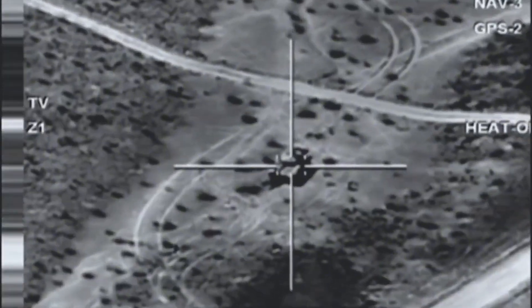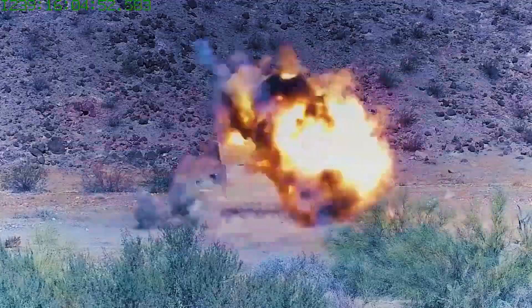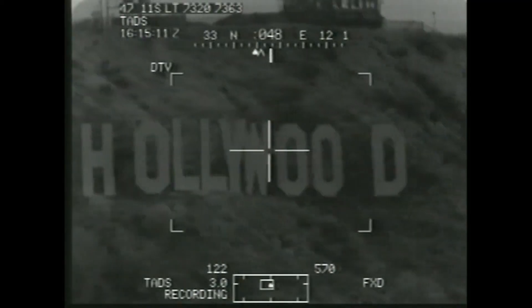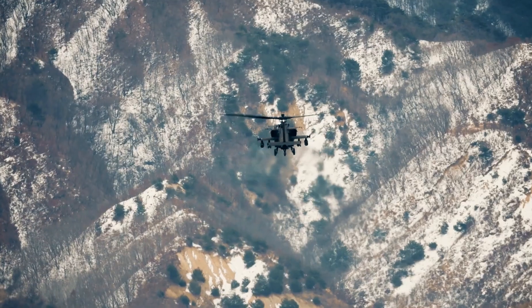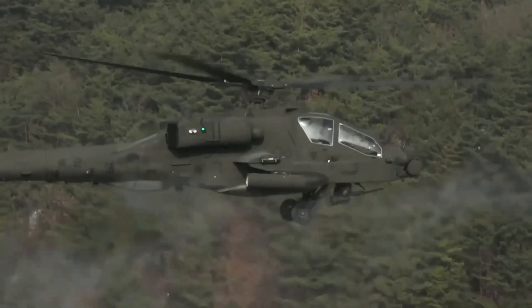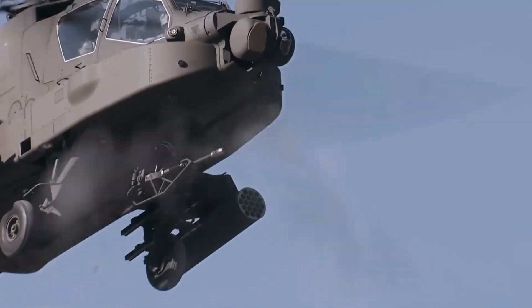The AH-64E is armed with a 30mm cannon and has weapon stations that can carry up to four air-to-ground and two air-to-air weapons. From Hellfire missiles to Hydra-70 rockets, this helicopter is a flying arsenal. It's designed to punch through enemy defenses and create chaos on the ground.